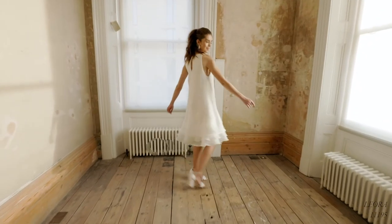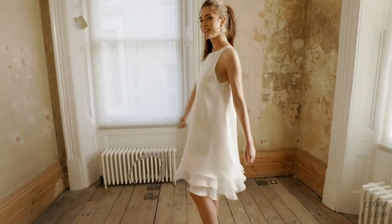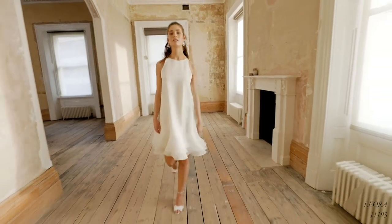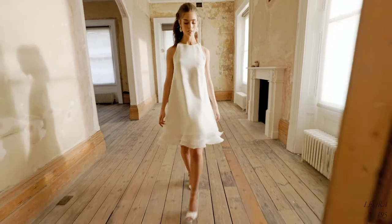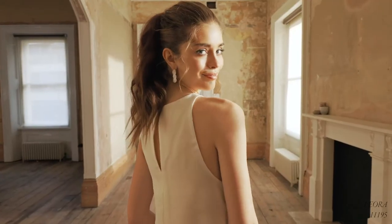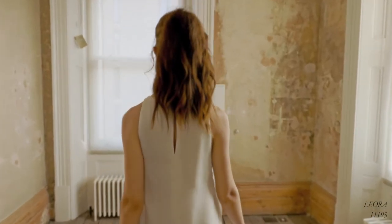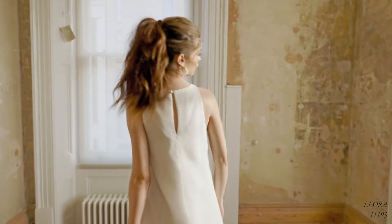Leora, style 1195, is a knee-length organza trapeze dress with a fun and flirty two-tier ruffle detail at the hem, a modern dual neckline and a chic keyhole back closure. This is the perfect style for a micromony or city hall elopement. It's a blank canvas that can be styled up your way. Throw on some sparkly heels for your ceremony or some statement flats when it's time to party.